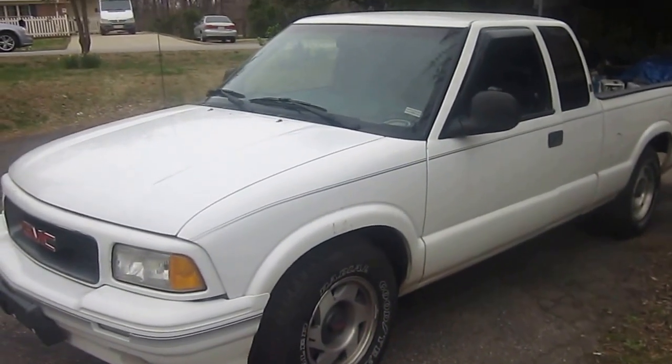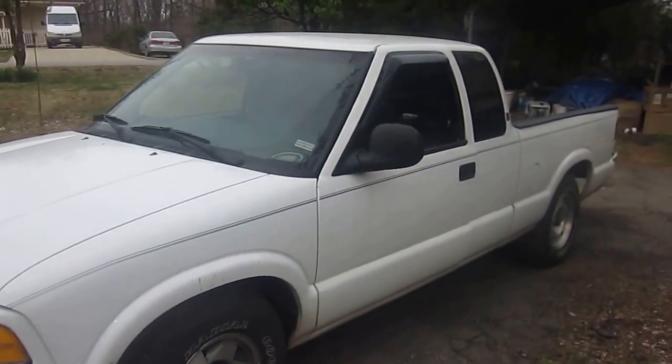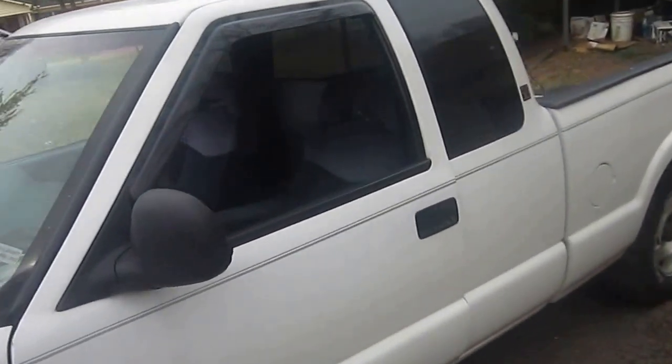What's happening YouTube. NC Mike 1969. Thought I'd do a quick little video about my little pick'em up truck. Got a little system in here.